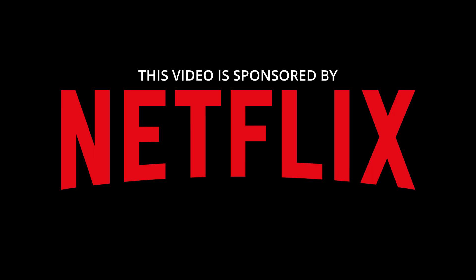This video is sponsored by Netflix. That's right, you guys! This video is actually sponsored by none other than Netflix themselves. How cool is that? Or should I say how strange?